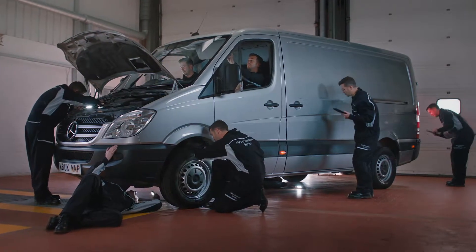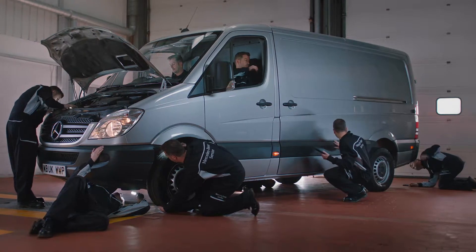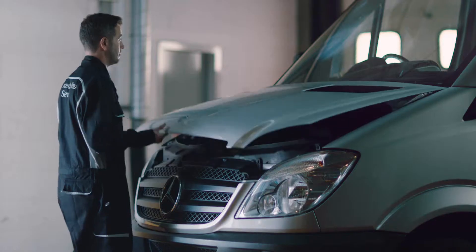All of the 28 inspection points are critical to the safe, legal operation of your van and all need regular close inspection. We take a look at your brake fluid levels.